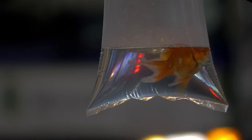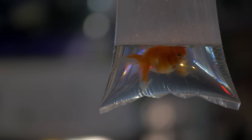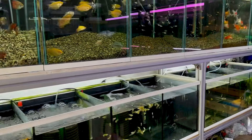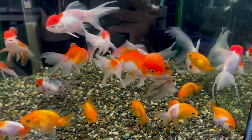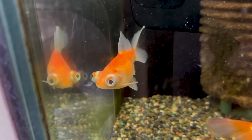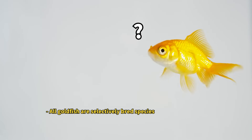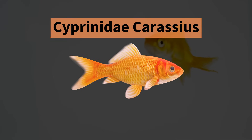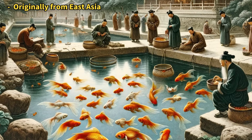I recently visited a store that specializes in ornamental fish to buy a goldfish. As I looked around, I was surprised by the variety of goldfish they had — from ones with lumpy heads to those with bulging eyes. However, these aren't wild goldfish. Goldfish are actually a type of freshwater fish that belong to the Crucian carp family.